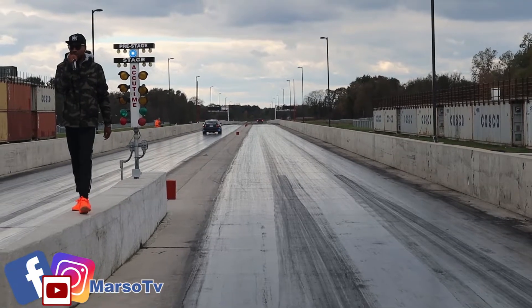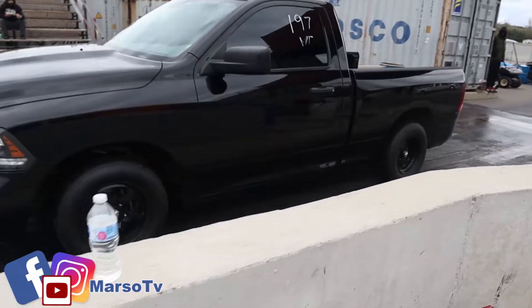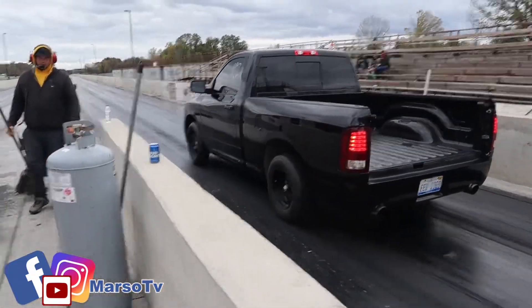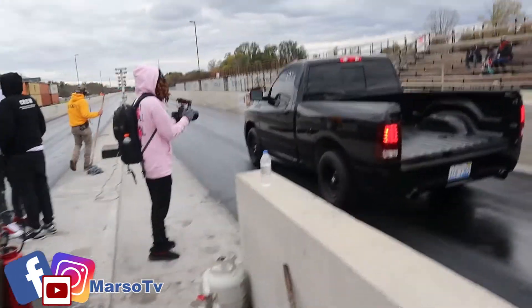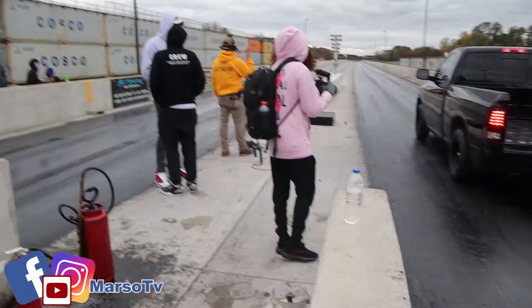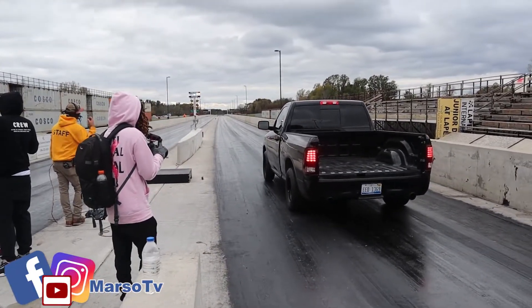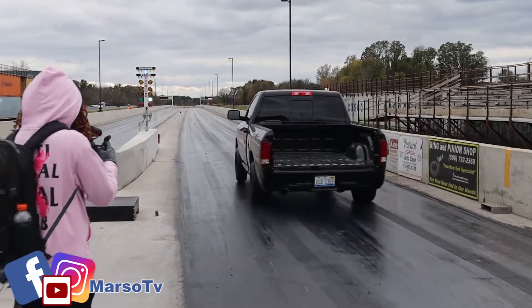Oh, that's so cool. I'm going to take it. Okay, yeah.